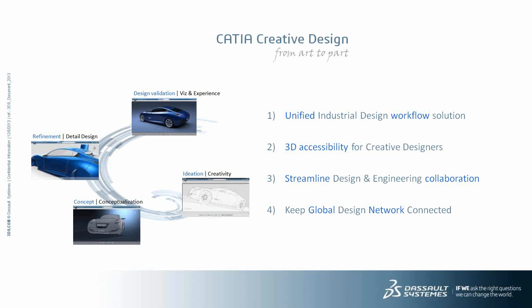One major aspect of our solution is that we really want to help creative designers access 3D creativity. This includes 3D accessibility with easy 3D sketching tools but also virtual cloud modeling with subdivision surface modeling. Another aspect is to help designers, creative designers and engineers streamline their collaboration by working on the same platform, and thanks to the 3D Experience platform — on-premise but also on the cloud — to keep design networks connected and collaborate in real-time on a single source of truth. I will now give the floor to Pierre Mahou, our creative designer on the CATIA Design team.